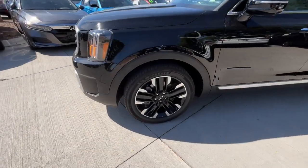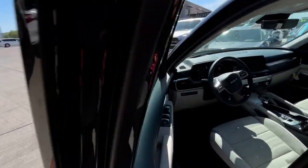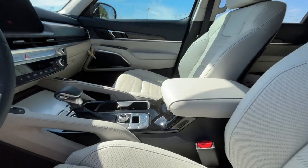The following are some of this vehicle's highlighted options: heated steering wheel, head-up display, front massage seats, intelligent auto on-off high beams, pre-collision system, panoramic roof.